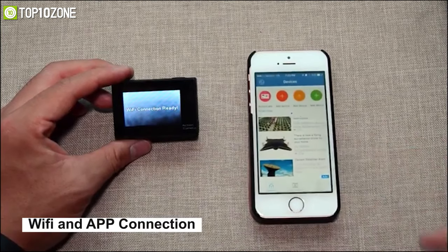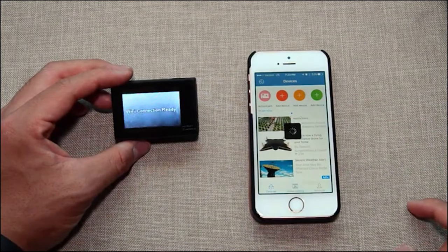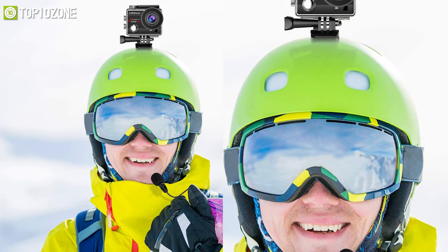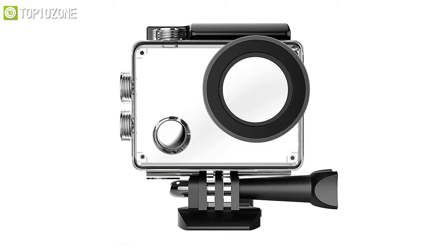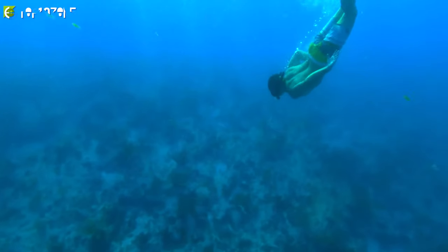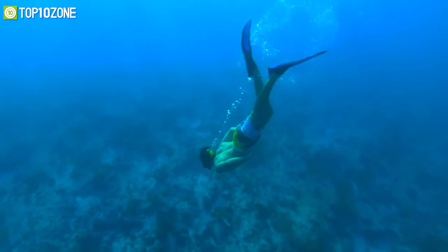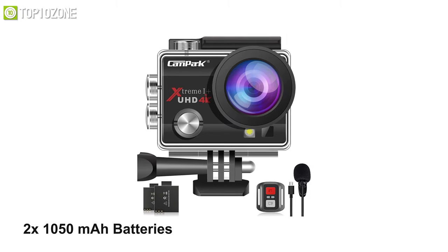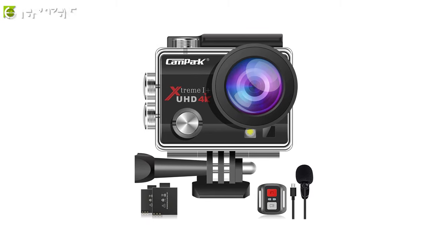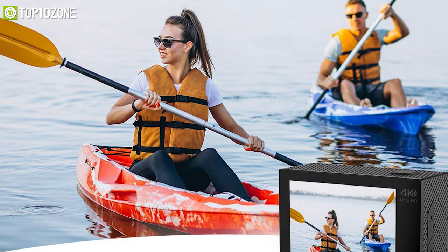For your convenience, it comes with a wireless remote to start or stop recording, while Wi-Fi and app connectivity allow you to instantly share your videos. This camera is also perfect for skiing, surfing, diving, or snorkeling, as its waterproof case allows you to dive below 40 meters for incredible underwater shots. Additionally, it comes with two removable 1050 mAh batteries, an external microphone, and other multifunctional accessories to enhance your overall experience.